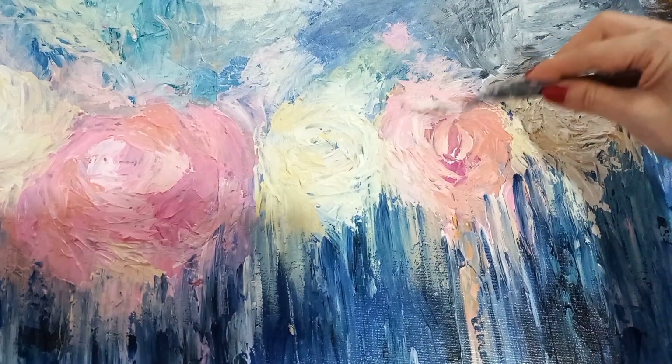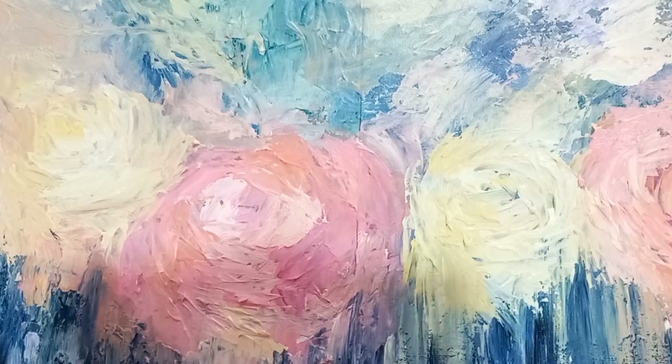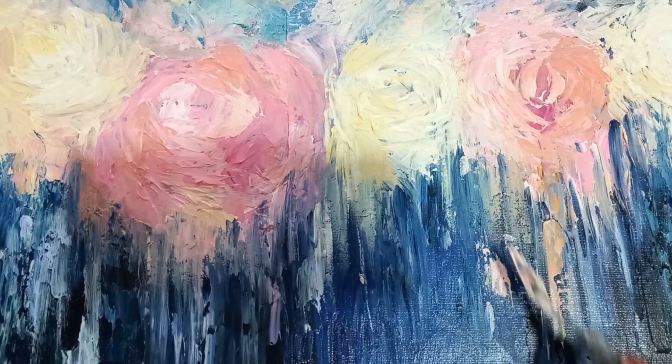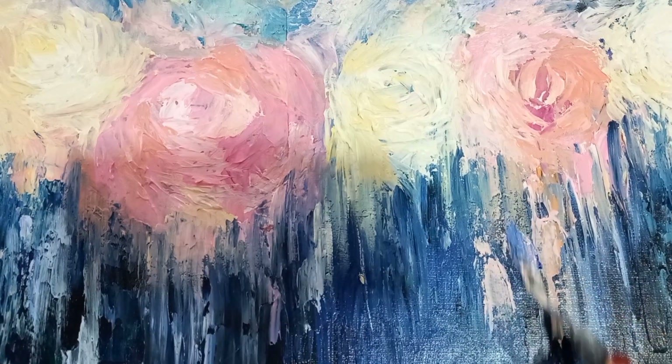Humbly, I touched up the rest of the roses and spread the joy of pink and white across the canvas, bringing the darkness to light. After a few more strokes of the palette knife, I have decided that my work is done.